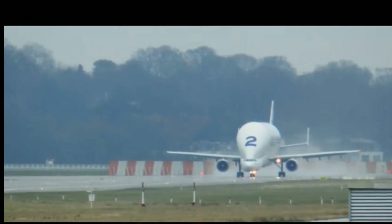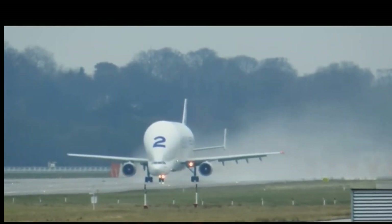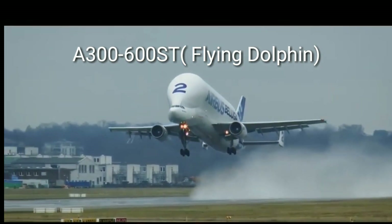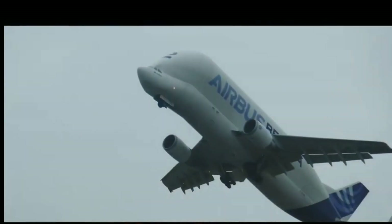The next is the Airbus A300-600 ST, also called the flying dolphin, which flies at a cruise speed of 915 kilometers per hour and has a range of approximately 3,000 kilometers.